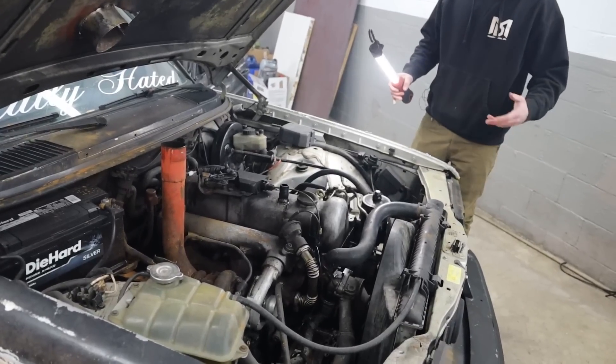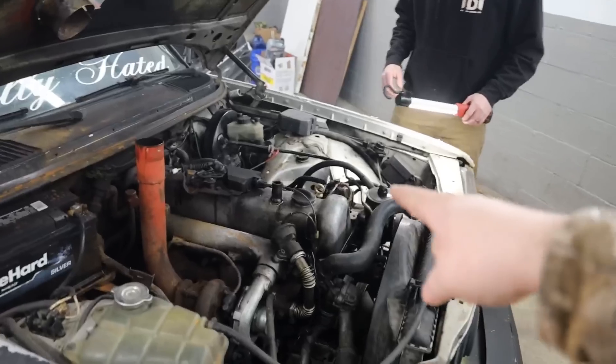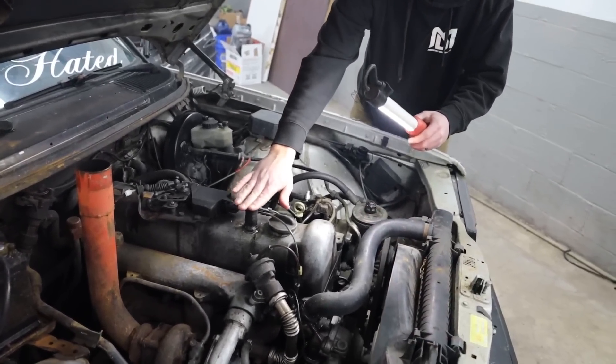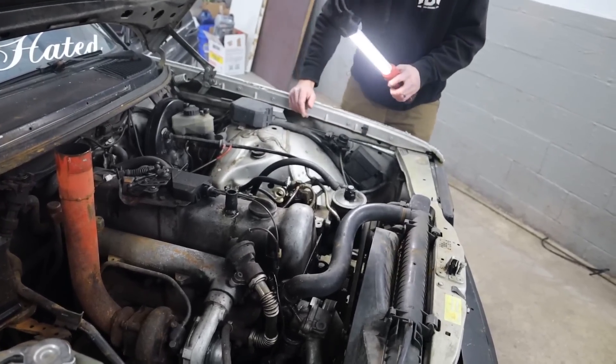On 10% methanol it is purring. No smoke — it would puff before. A little blow-by — actually a lot of blow-by. We could actually use a rebuild.